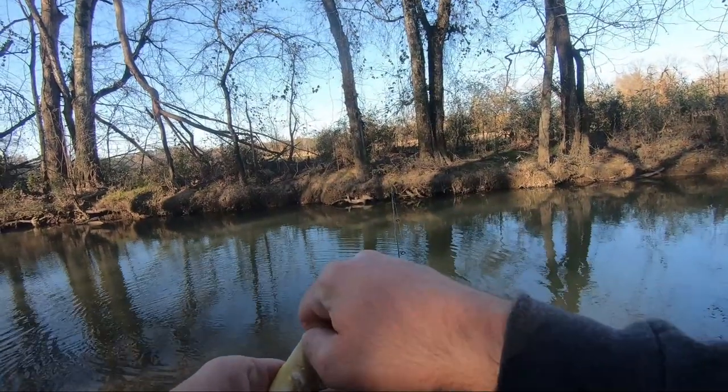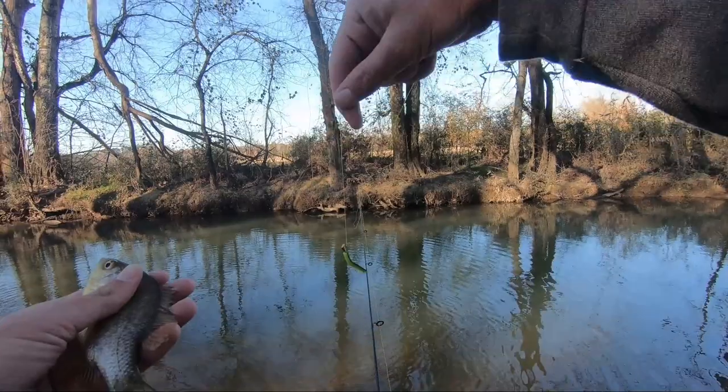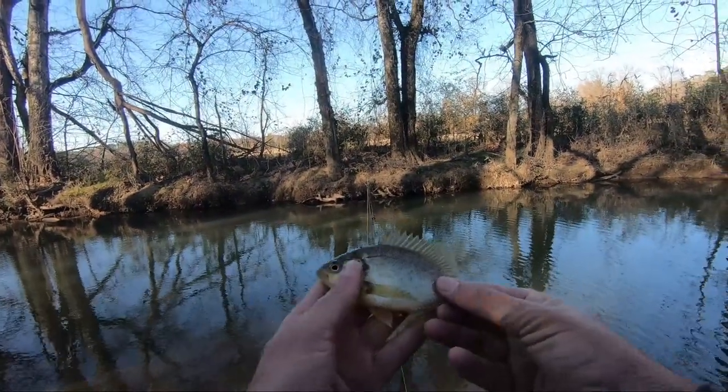I switched down — these fish really seem to be small and they're biting real hesitant. I broke the leader line off, so I'm just throwing the trout magnet straight on the six pound braid.